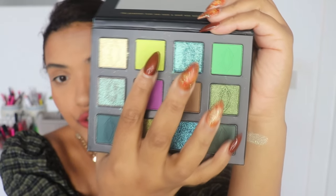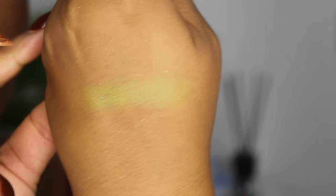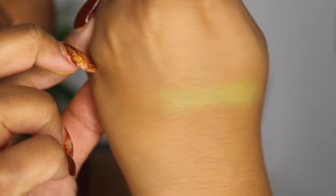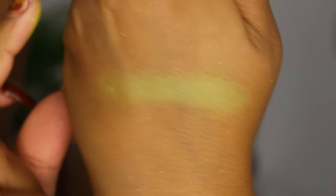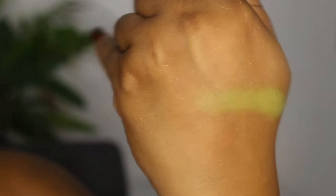The next color is the shade Perfusion, which is described as a UV matte neon yellow. Neons are always hard because they have an extremely white base, so they're harder to work with. Let me build it up a little bit. It's definitely representative of how neons always work, and this one is a remake of the color Insert Coin from the One Up palette.